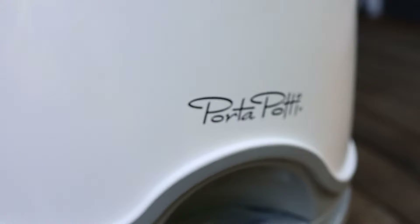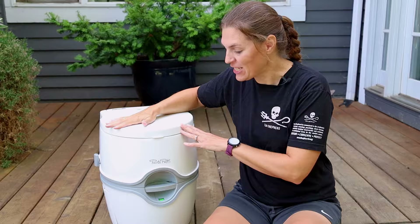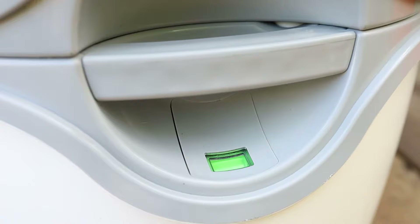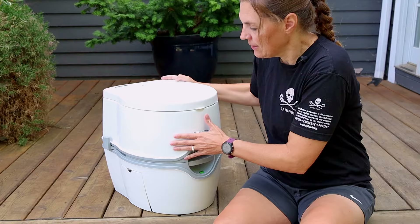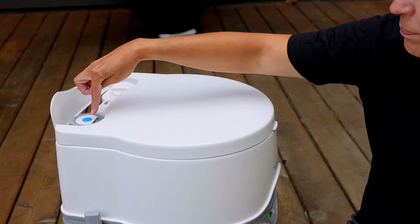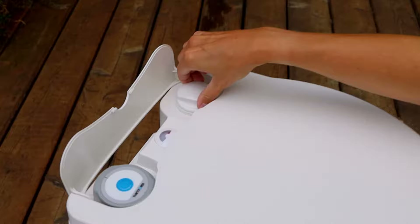The Thetford Porta Potty was our first edition. It's got a very large storage tank with a nice gauge so you can see how full it'll get. On the side there's a convenient toilet paper holder, a battery-operated freshwater pump, and you fill up your freshwater here. It's got a very large tank for water.